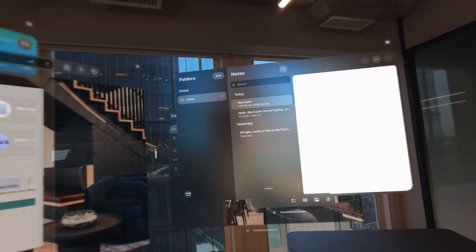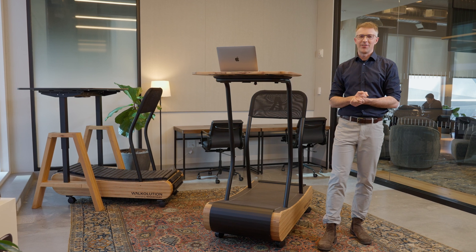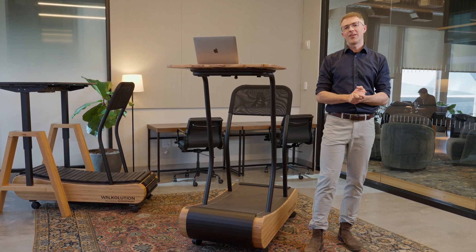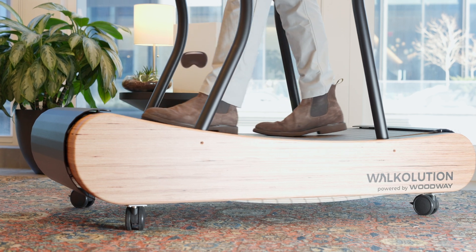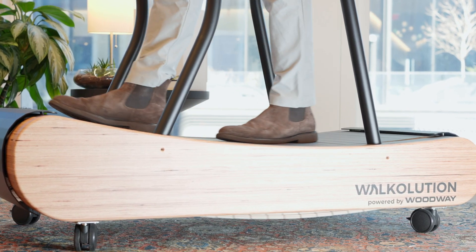Let's switch gears and talk about ergonomics. Walkolution is all about ergonomics and productivity. To be productive, you want to have the most ergonomic setup available. One thing Walkolution does is incorporate an adjustable desk, so you can move it backward and forward. That is very important to find the right distance, and also, for example, when you're leaning back in a resting position you can still access your keyboard comfortably.